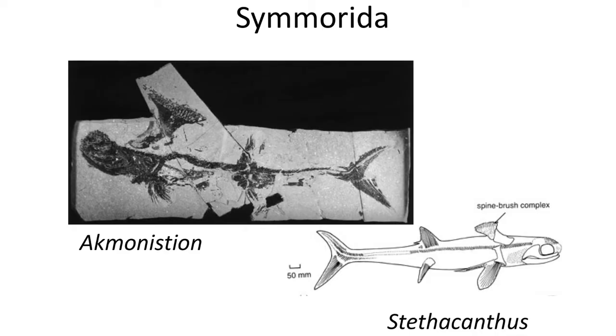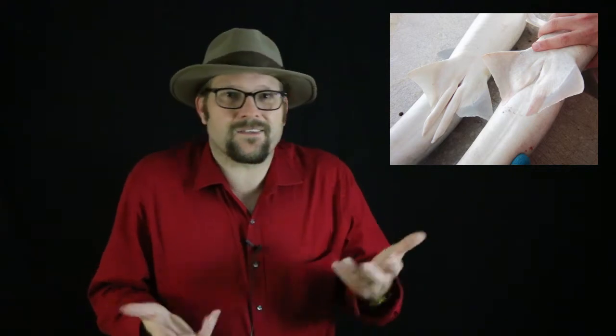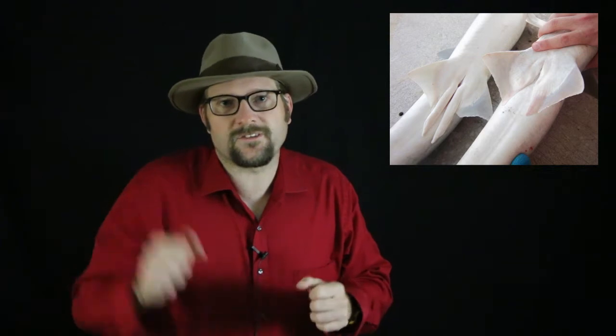The most bizarre of the Ctenacanthiformes sharks are Acmonostithyx and Stethacanthus, which have these strange brush-like dorsal spines found only in male sharks. Note that you can sex fossil sharks when preserved as impressions, because males have claspers which are used for internal fertilization of females, whereas females lack the claspers. Often in impressions of fossil sharks, you can make out the claspers which contain cartilage spines.